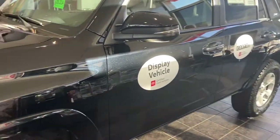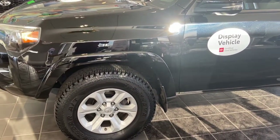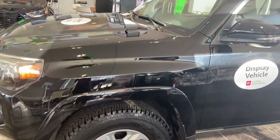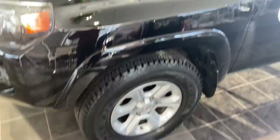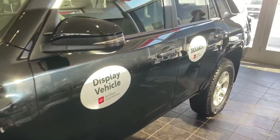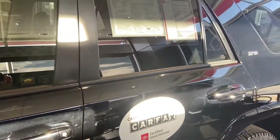We actually have one in our showroom right here — this is a 2018 4Runner SR5 Premium four-wheel drive. I'm not going to talk about all of the features of this vehicle; I just wanted to walk around to show you how clean this vehicle is, and how clean essentially all Toyota certified used vehicles are.